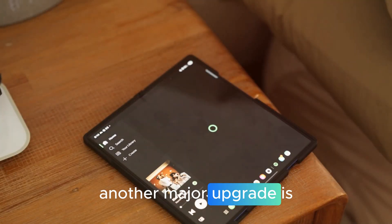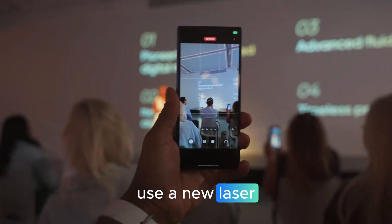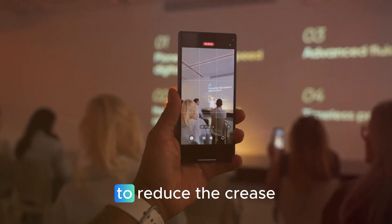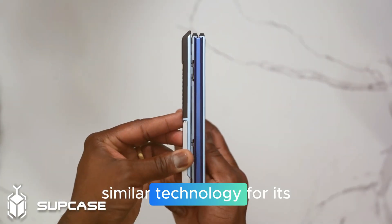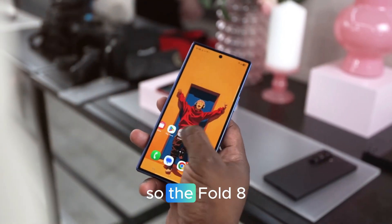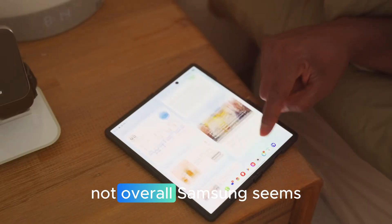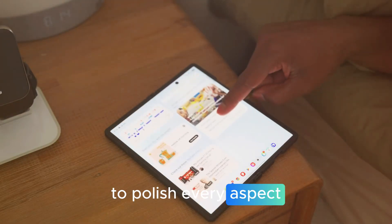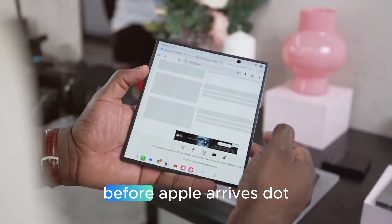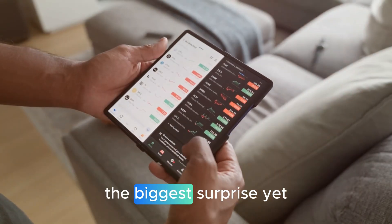Another major upgrade is the crease. Leaks suggest Samsung will use a new laser drill metal plate technology to reduce the crease even further. Apple is rumored to be using similar technology for its first foldable, so the Fold 8 might share the same next-gen display advancements. Overall, Samsung seems more determined than ever to polish every aspect of the Fold lineup before Apple arrives.